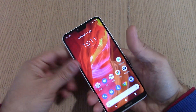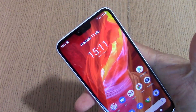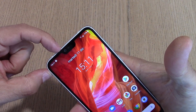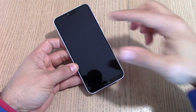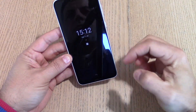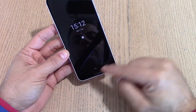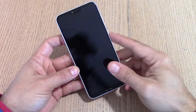Dispositivo davvero costruito bene: uno smartphone da 5,8 pollici in formato 19:9 con un notch davvero piccolo che permette di vedere tutte le icone di notifica nella parte sinistra. Ha una modalità ambient che, non avendo il LED di notifica, vi permette di vedere le notifiche, l'orario e qualche icona con lo schermo spento, che si illuminerà all'arrivo delle notifiche.